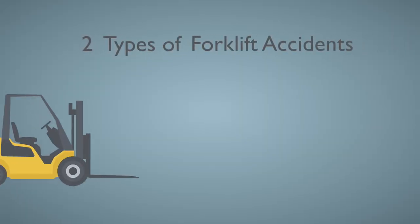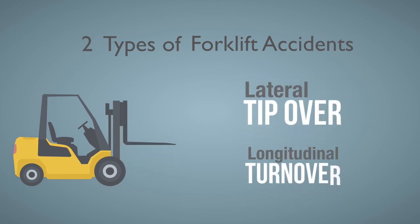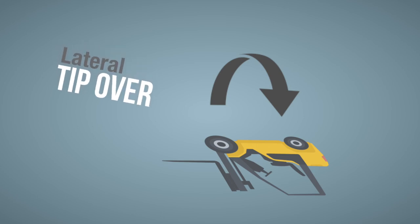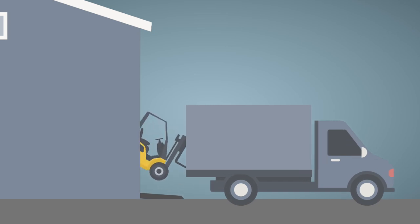There are two main types of forklift accidents: a lateral tip over and a longitudinal turnover. A lateral tip over occurs when a forklift rolls over on its side, usually caused by maneuvering with a load too high or by driving over debris. Longitudinal turnovers occur when the forklift falls between a loading dock and a trailer — caused by improperly chocked trailer wheels, a misplaced dock plate, or the truck driver pulling away from the loading dock while the forklift is inside.